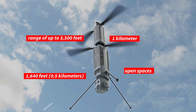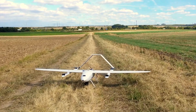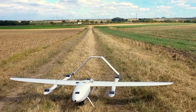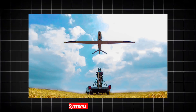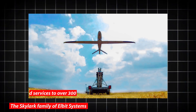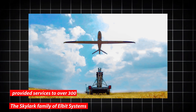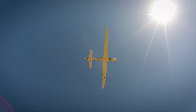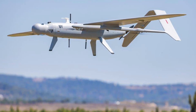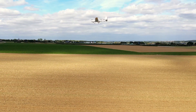Elbit Systems, an Israeli defense electronics company, is developing a tactical small drone system called Skylark. The Skylark family from Elbit Systems has provided services to over 300 clients worldwide and forms the foundation of the system. A unique hybrid propulsion system combining an internal combustion engine and an electric engine powers the fixed-wing UAV, the Skylark 3. Under extreme circumstances, the system is intended to function for up to 20 hours.